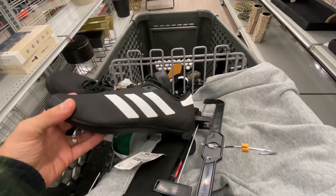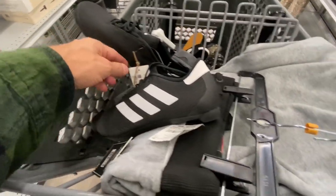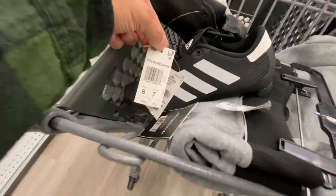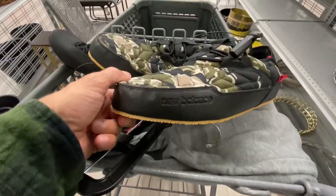Next we're at Burlington. We got some of these Adidas cycling shoes — these weren't good at all, they were selling really cheap on eBay. Hey, you never know, they could work if you want to try them — 30 bucks on those — but I ended up passing on those myself.